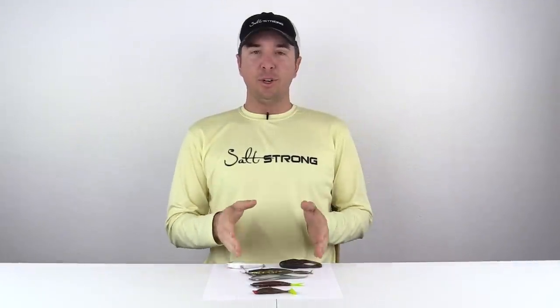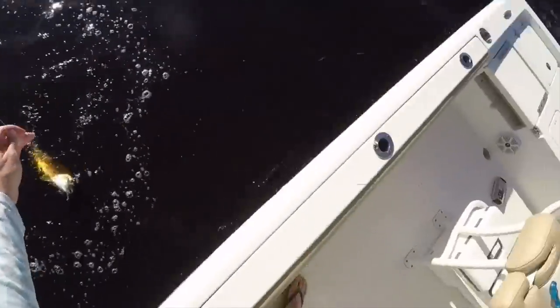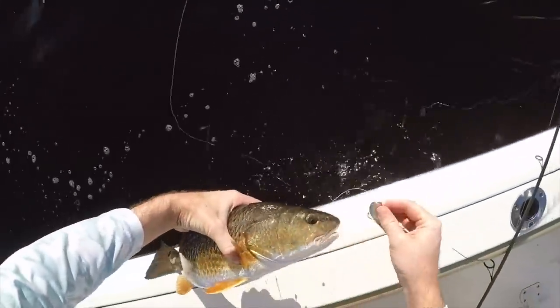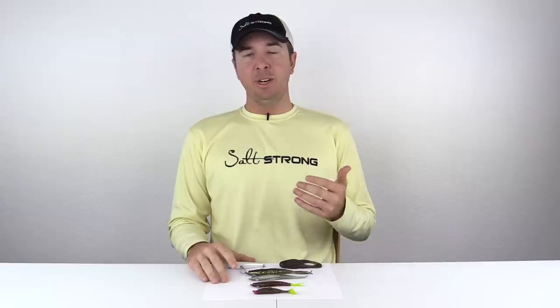Hey, this is Luke Simons with SaltStrong. Today we're going to talk about lure color and the lure selection aspect of fishing. We get questions in all the time about what lure should I be using, what color should I use.